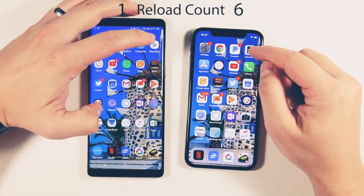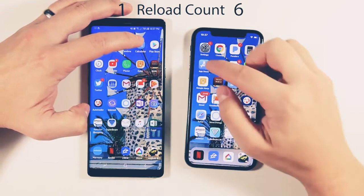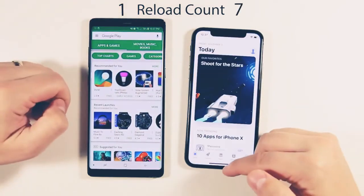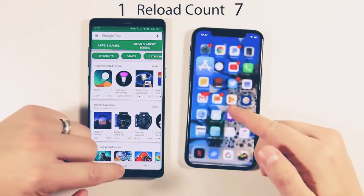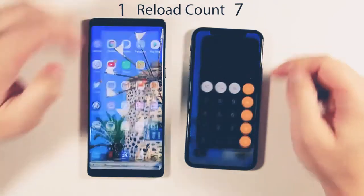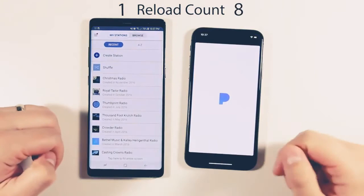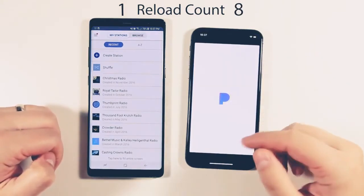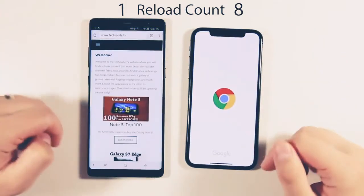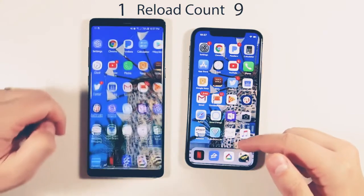Calculator — App Store — that had to reload on the iPhone again. Calculator looks a little faster on the iPhone. Pandora — more reloading. Google Chrome — more reloading. Wow, the iPhone isn't performing quite as well as I thought it was going to.